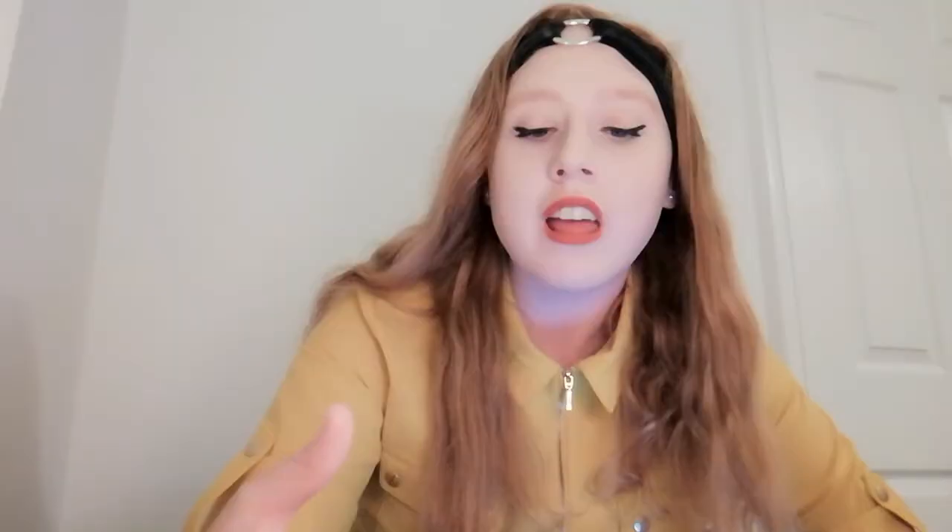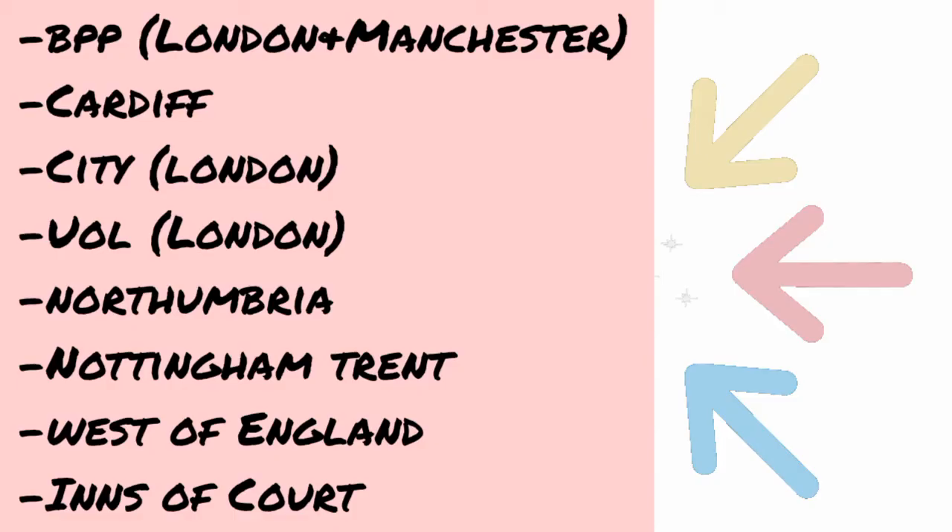The universities offering the bar course are quite limited. These include BPP University in London and Manchester, Cardiff University, City University London, the University of Law, University of Northumbria, Nottingham Trent University, University of West England, and the Inns of Court College of Advocacy.